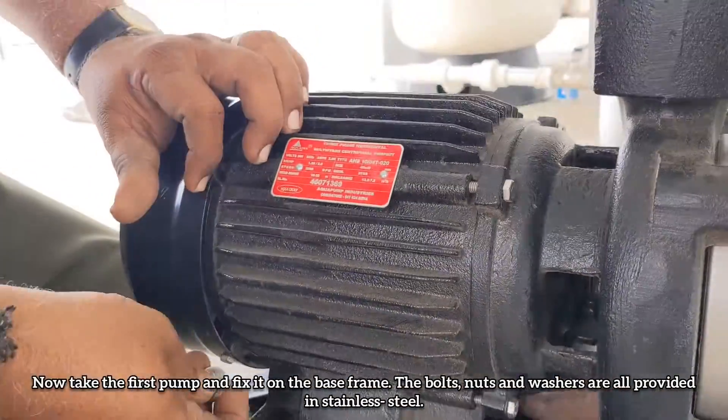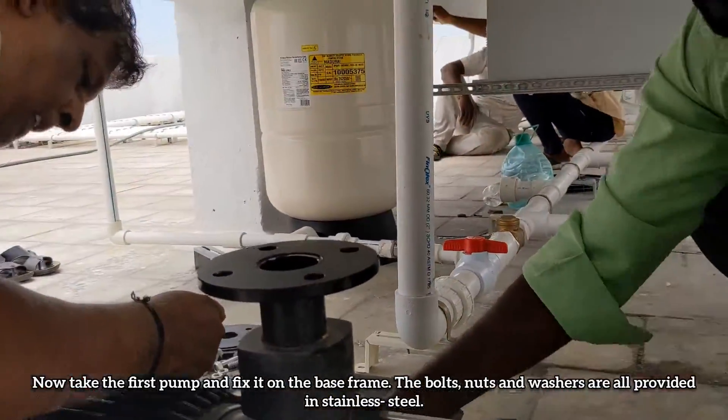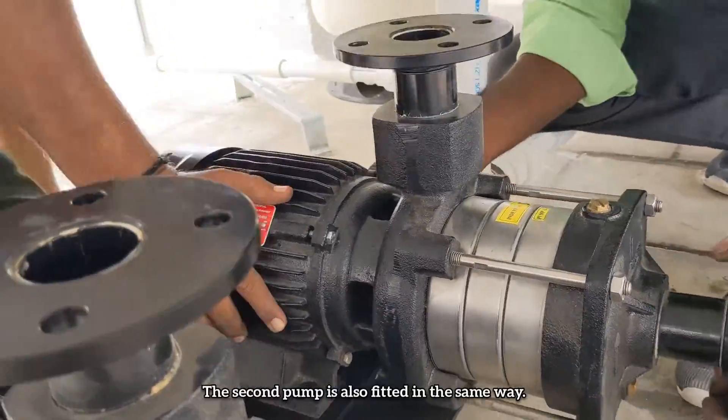Now take the first pump and fix it on the base frame. The bolts, nuts and washers are all provided in stainless steel. Inside the pump, the shaft, impellers and diffuser assemblies are also made with stainless steel. The second pump is also fitted in the same way.